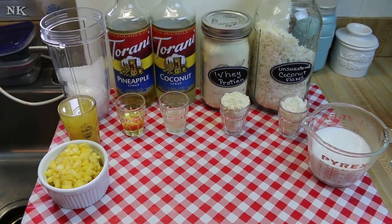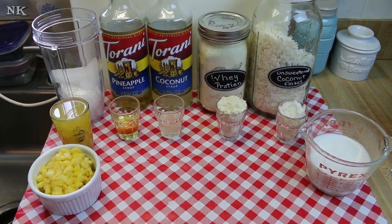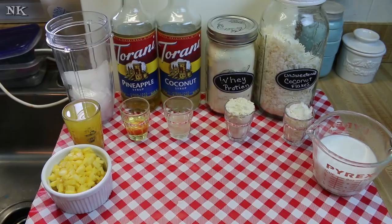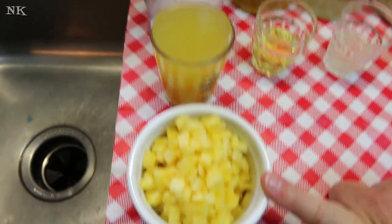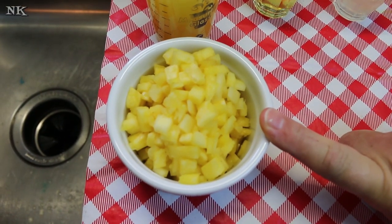We're going to go over all the ingredients and then we're just going to make this delicious pineapple coconut breakfast smoothie — or pina colada breakfast smoothie if that's what you want to call it. We're going to start with about a cup of ice, a half a cup of pineapple juice, and about three quarters of a cup of fresh pineapple that I diced up really small.